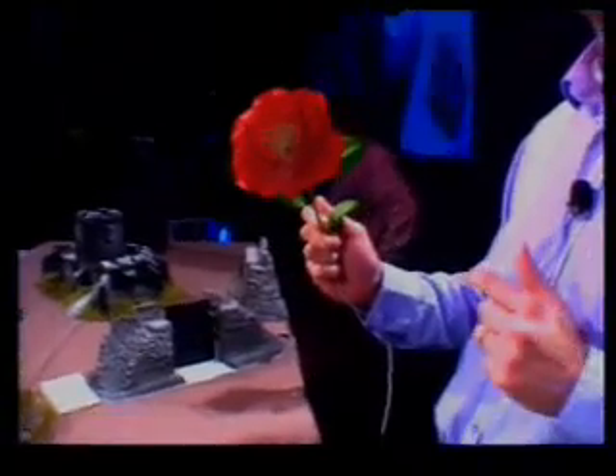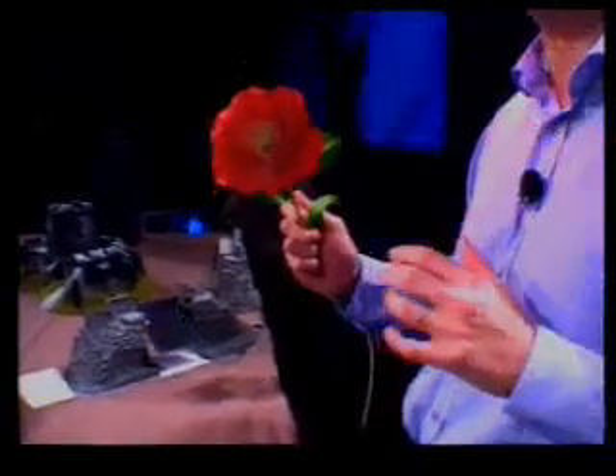Here I have a flower in my hand. It's pretty, but it doesn't really exist. What you see is a 3D object that we're merging into a video in real time.